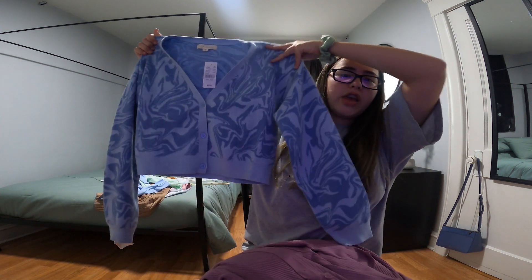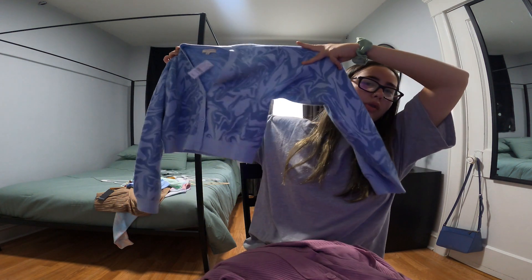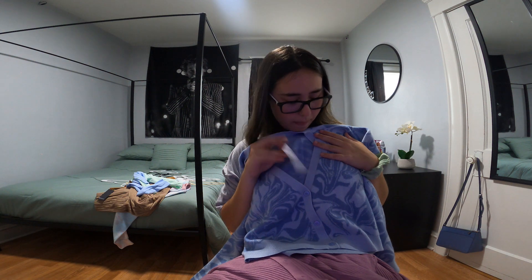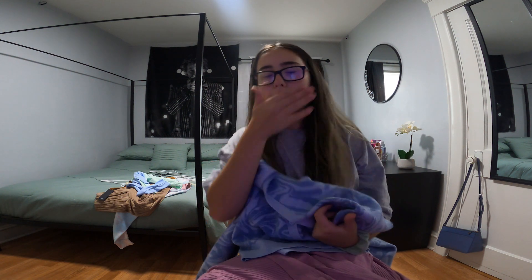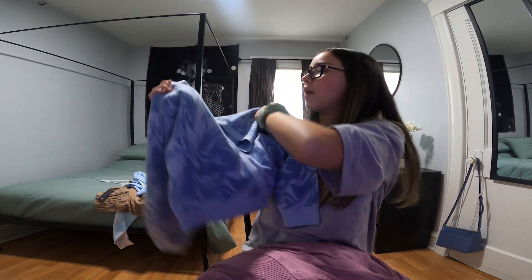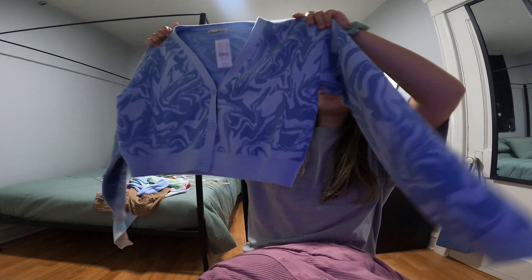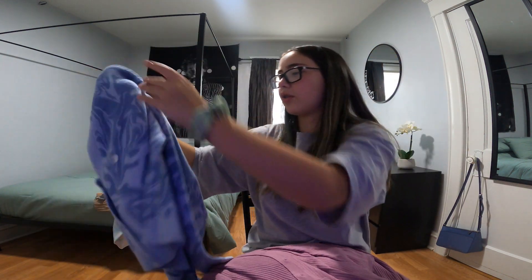This one from PacSun — the brand is LA Hearts — is literally my favorite. It has a weird pattern but it's so cute. I think it's cropped. I actually need to go buy some cute lace tank tops to go with these. I really like the designs on it.